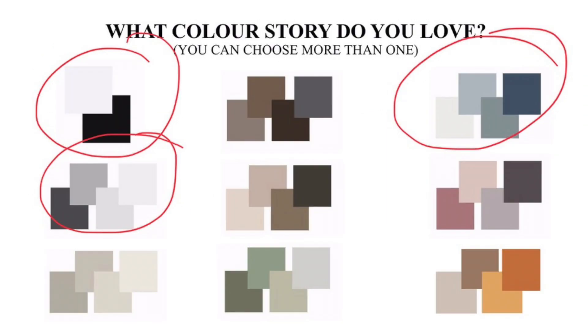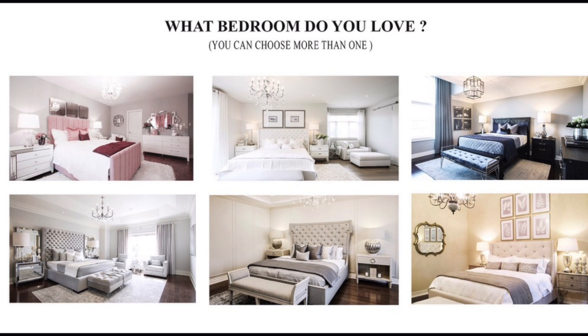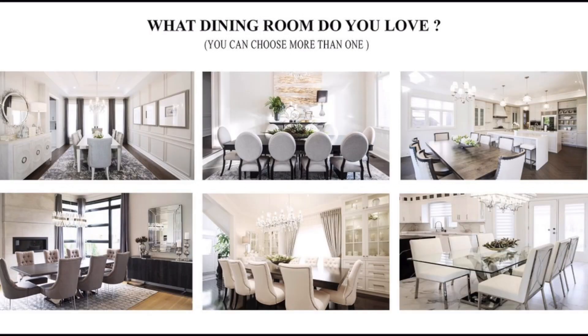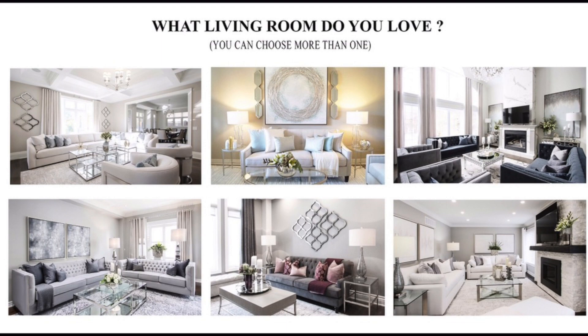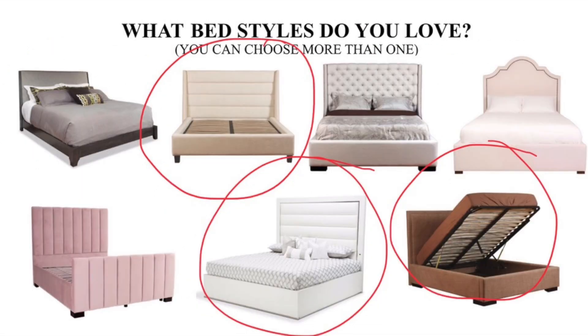Maybe you love everything on that page, maybe you like nothing, but this is a good way for us to understand who you are and what you really love to be surrounded with. When you get back to the showroom you may change your mind — you may see something on Instagram that's going to motivate and inspire you, and that's cool. But this complete personality test usually does the trick. In 98% of cases, I know who you are, and I want to make you happy.